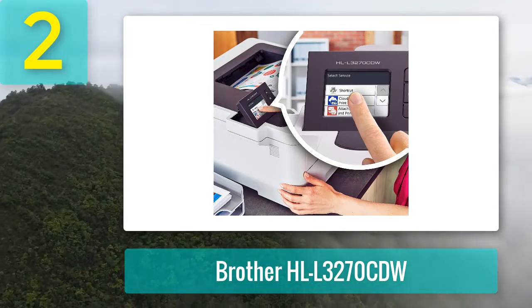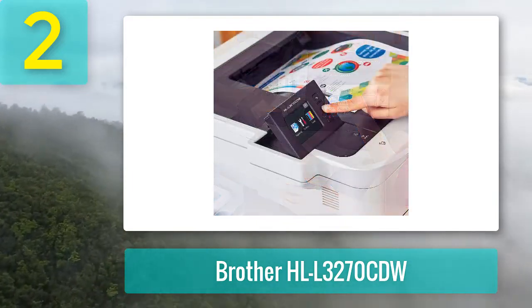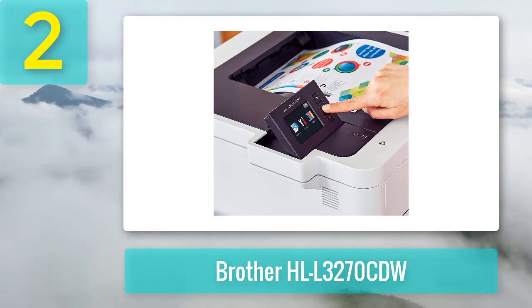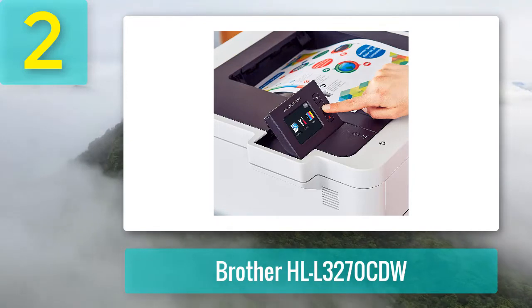With 250-sheet input and 150-sheet output trays, you'll be able to tackle large print jobs. A manual feed slot in the rear of the printer allows you to take care of very small or specialized print jobs like envelopes, labels, or cover sheets.